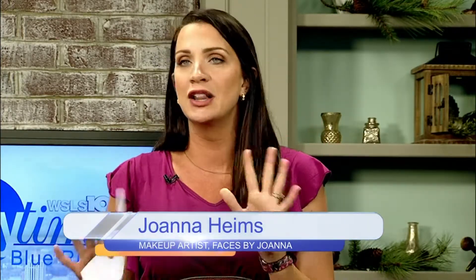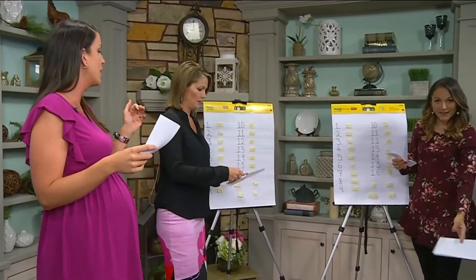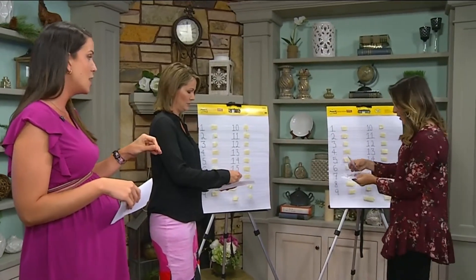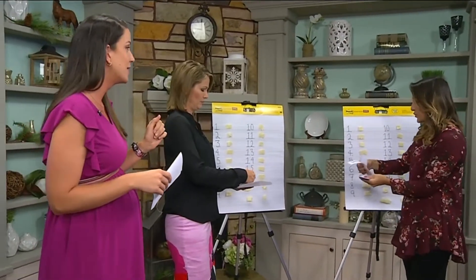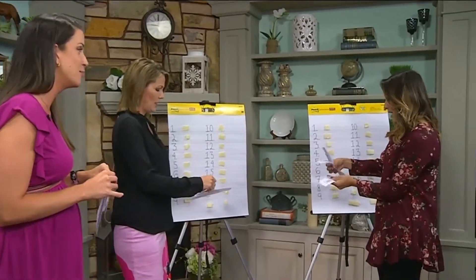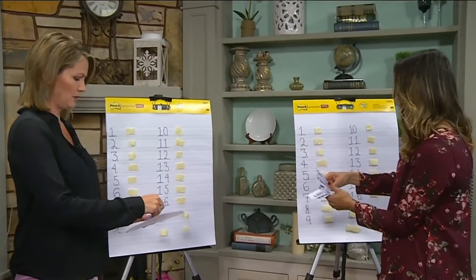We're gonna play a little game today. We have a 16-product makeup routine — it does feel like a lot — but we want you to try to put it in the order you're supposed to. Or how you do it? Go ahead with how you do it, which should be how you're supposed to do it.